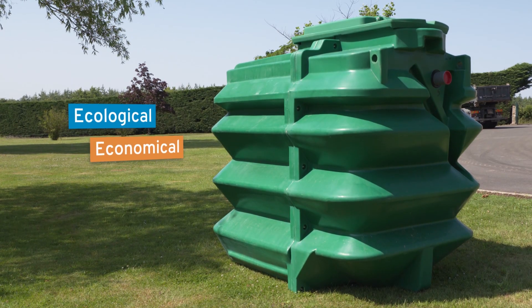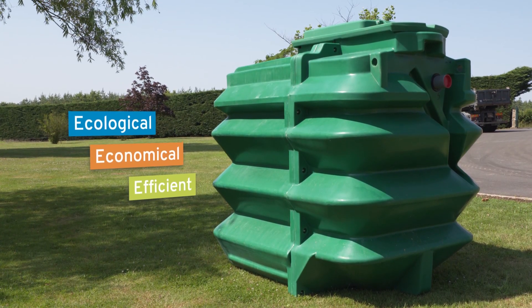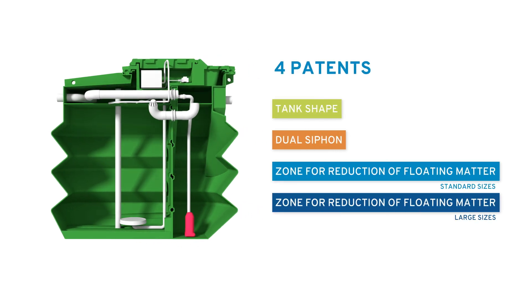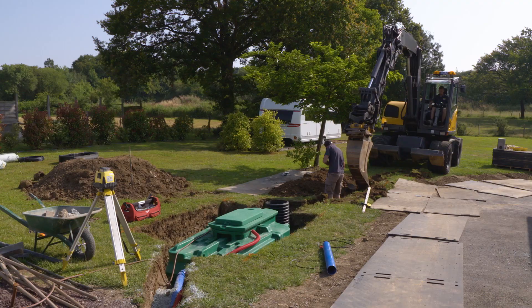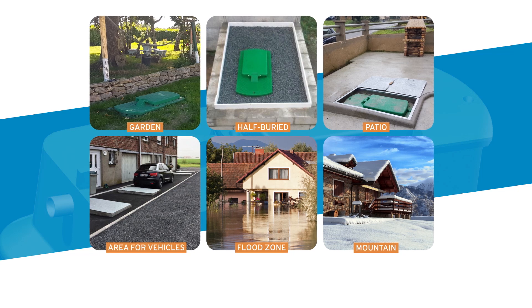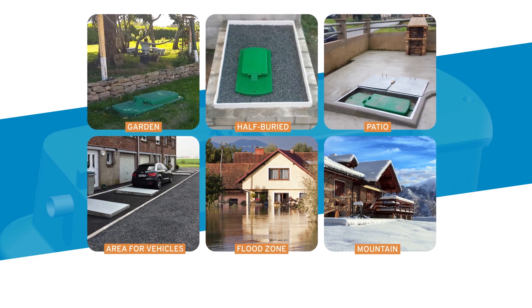The Innoclair device is revolutionary. It is based on original patents, which make the installation and the operation of the system secure. The tank can be installed easily and quickly on many types of land, even the most extreme, such as flood zones or where snowfall is heavy.